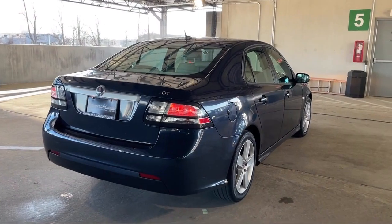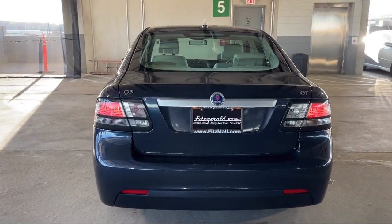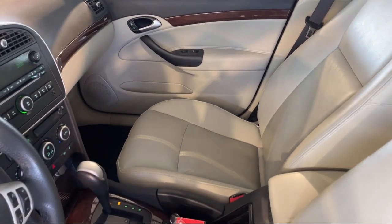It also features a leather-trimmed steering wheel, driver seat power adjustments, folding split rear seat, rear side curtain airbags, electronic brake force distribution, and has less than 50,000 miles on the odometer.